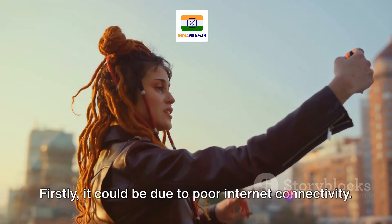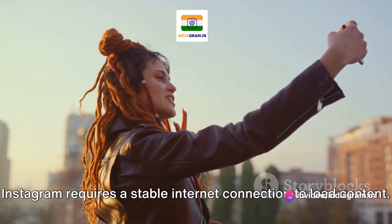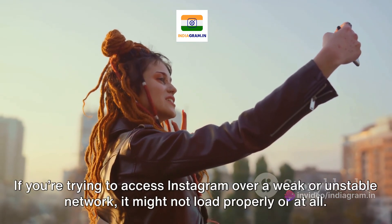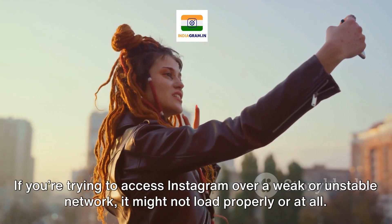There are several reasons why Instagram might not be working. Firstly, it could be due to poor internet connectivity. Instagram requires a stable internet connection to load content. If you're trying to access Instagram over a weak or unstable network, it might not load properly or at all.